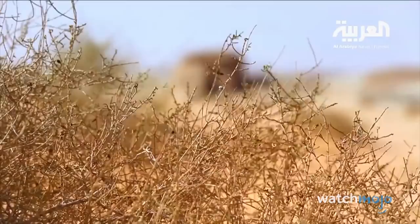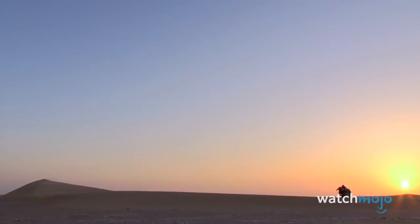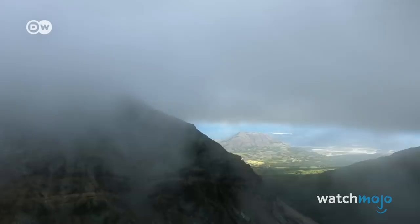And yet, before we get to the end, before we get across this desert, we've still got to cross hundreds and hundreds more miles of this endless, flat, gravel plain, and it's just mentally so hard to do.